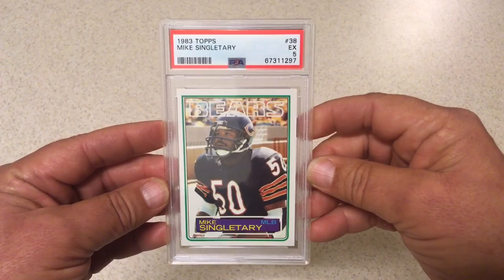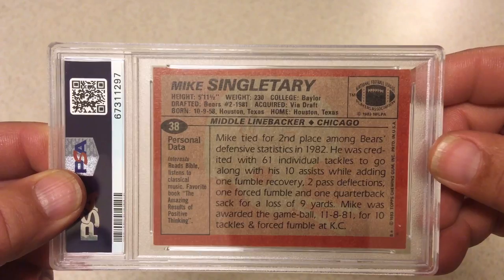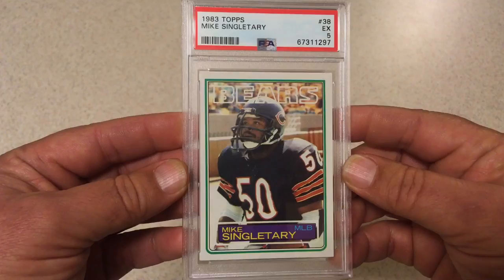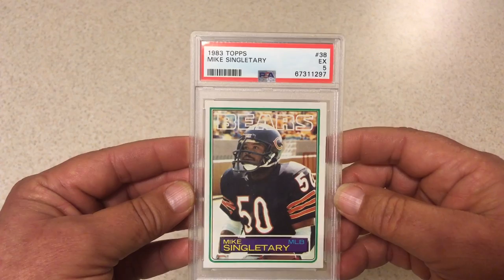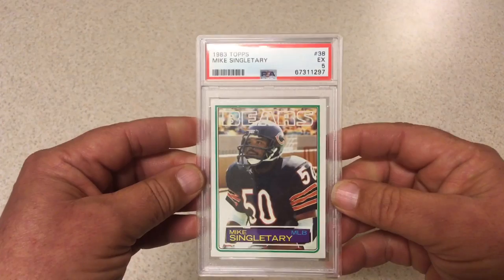Last card folks, then we'll call it a video. 1983 Topps Mike Singletary, PSA 5. This card is way nicer than a 5. You can see there's just a little piece of dust or something; corners are nice. Just not quite sure what the issue is — I've looked at it pretty closely. There is a little corner issue up here with just a slight bend, but not enough to ding it 3 grades or more. I really thought this one was going to do at least a 7 and was hoping for an 8. But PSA 5 is all we get.